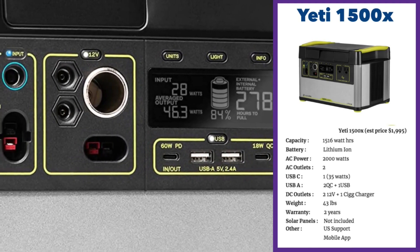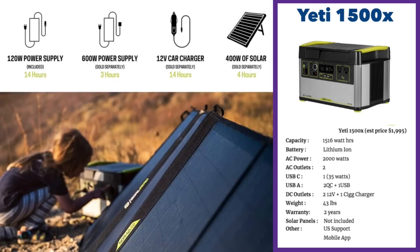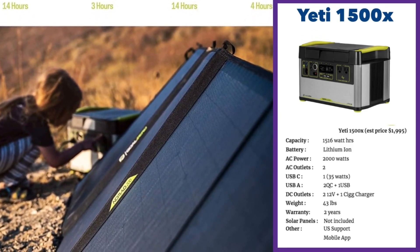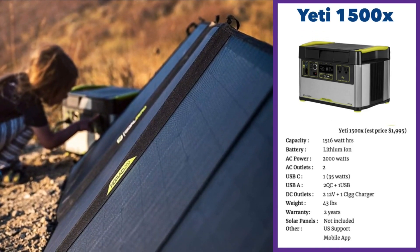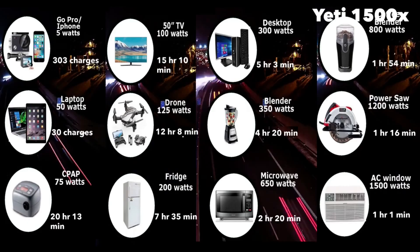The Yeti 1500X has a mobile app to monitor its performance. It's light and portable and again from NRG, one of the largest corporations in the US, so you get excellent sales and support. What I don't like about the 1500X — true of all Goal Zero's products currently — is that you cannot expand by adding more batteries. It also uses lithium-ion batteries rather than lithium ferrous phosphate, and has only two AC outputs. At $1,995, this is Goal Zero's lowest-priced home solar generator with good solid reviews.